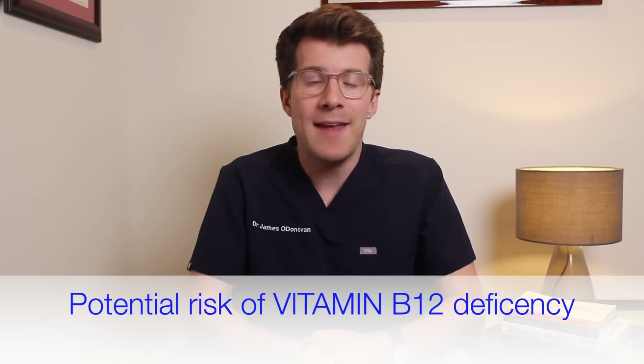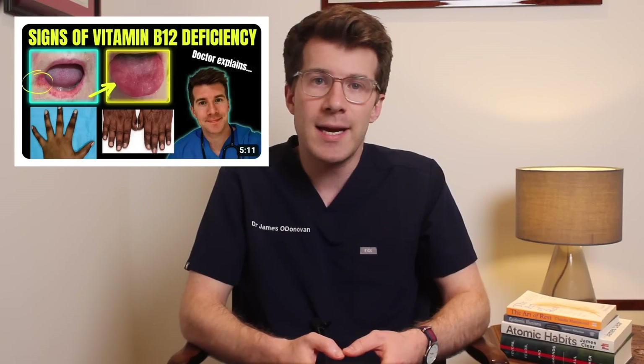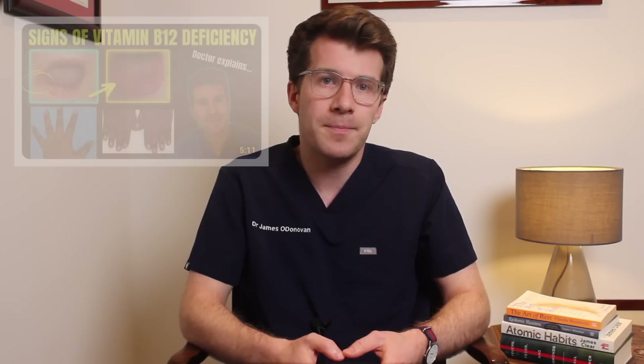Taking metformin could also cause a vitamin B12 deficiency. This may present with symptoms such as feeling very tired, having muscle weakness, a sore red tongue, and issues with your vision or sensation. Your doctor can check your vitamin B12 level and if they're too low they may prescribe vitamin B12 supplements, either as an injection or tablets.